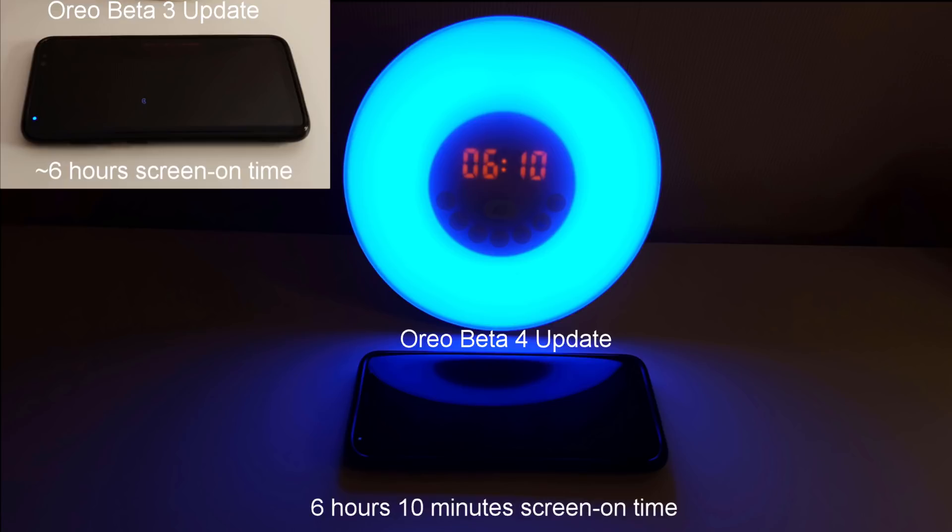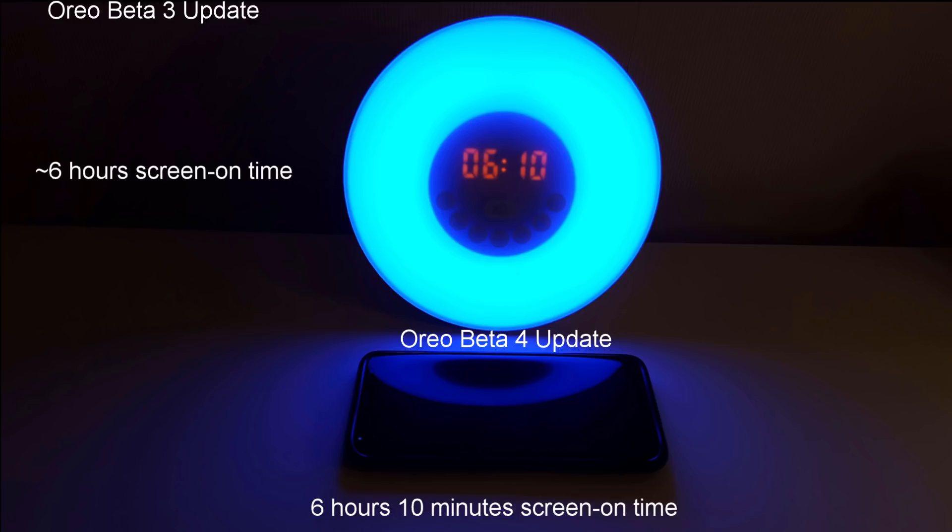I've got a phone here which is a year older than the S8 which has 19 hours of screen-on time. Admittedly it does have a bigger battery, but this is unacceptable really. So what do you think? Leave your comments down below, subscribe to my channel for more, and I'll see you again in the next video. Bye bye.